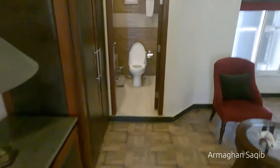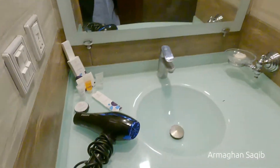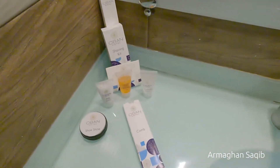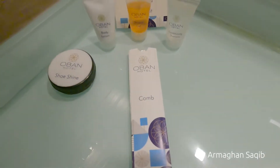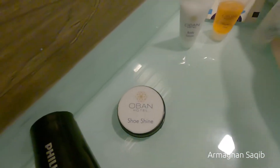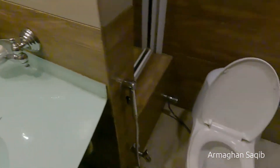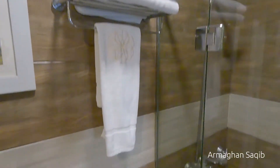Look at the bathroom. There are things in the bathroom. There are also dryers and shoe shiners. There is also a sewing kit in the bathroom. This is also a shower.